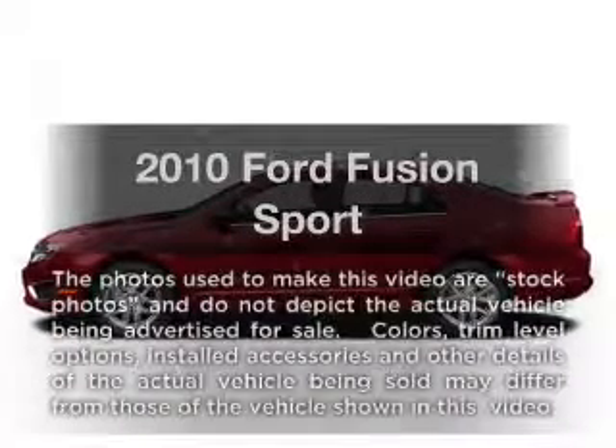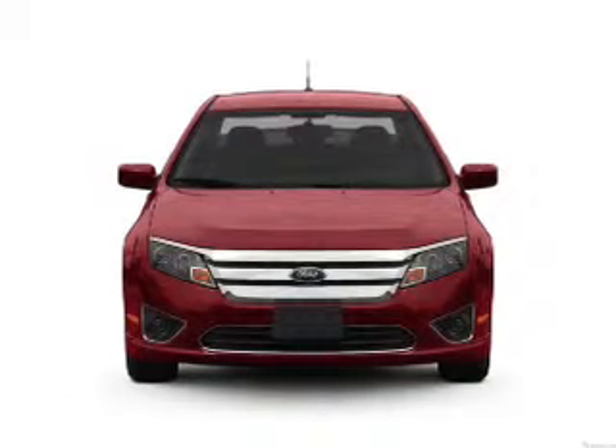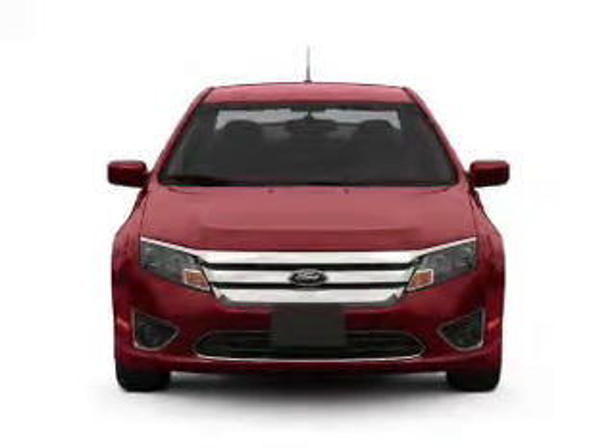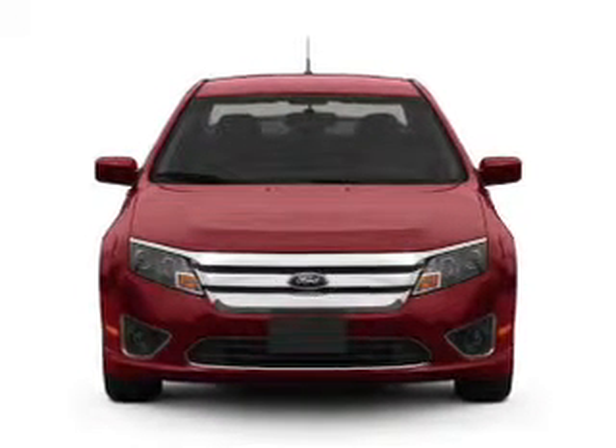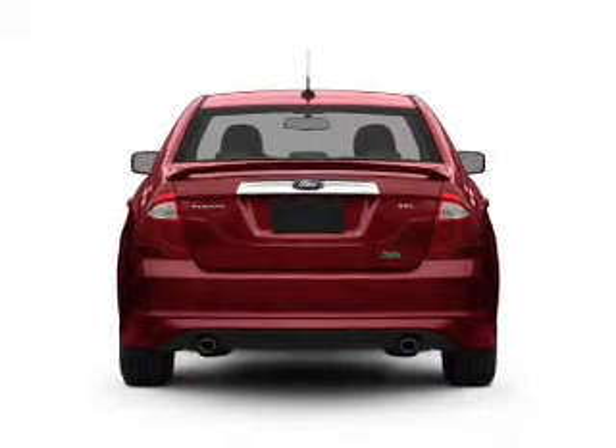Get noticed in this 2010 Ford Fusion. If you're looking for a first-rate auto, this one could be yours today. With a reliable six-cylinder engine, the powertrain includes front wheel drive, connected to a smooth-shifting six-speed automatic transmission.